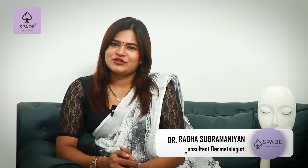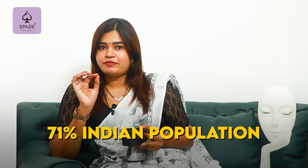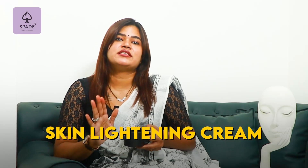Hi, I am Dr. Radha Subramanian, consultant dermatologist, Speed Skin and Aesthetics. So let's get into the video. Our skin pigmentation is the major concern — 71% of the Indian population, most of us are concerned with skin pigmentation and using a skin lightening cream, as one major Indian article has stated.